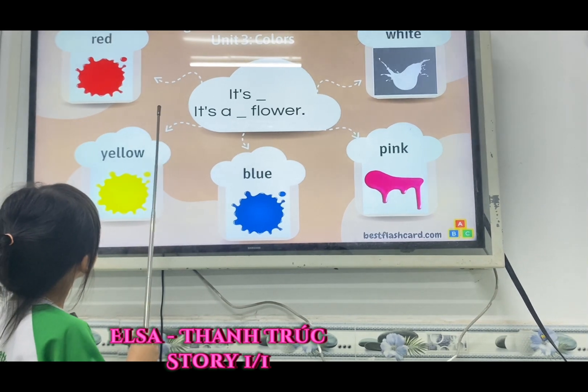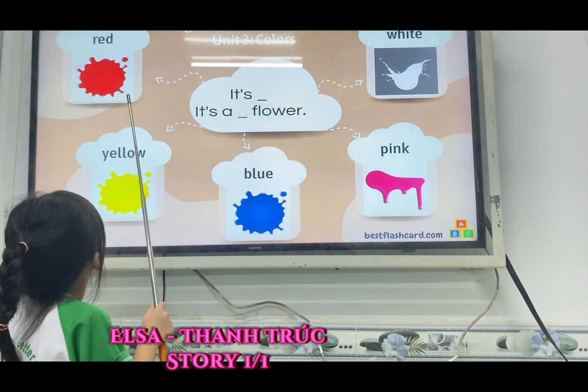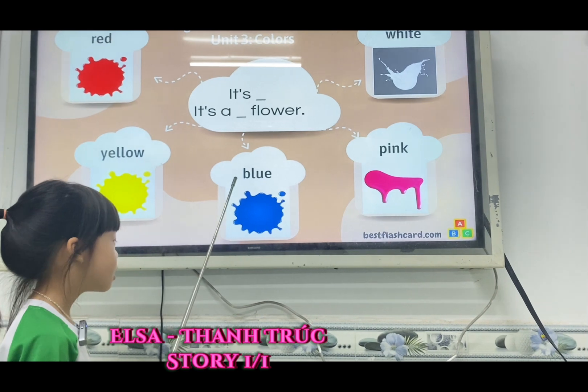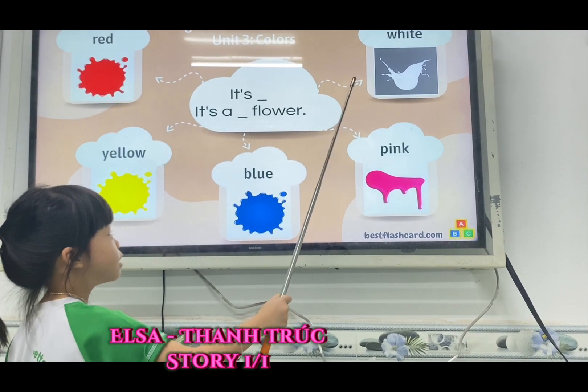Now what color is? It's a red flower. It's a yellow flower. It's a blue flower. It's a pink flower. It's a white flower. Yes.